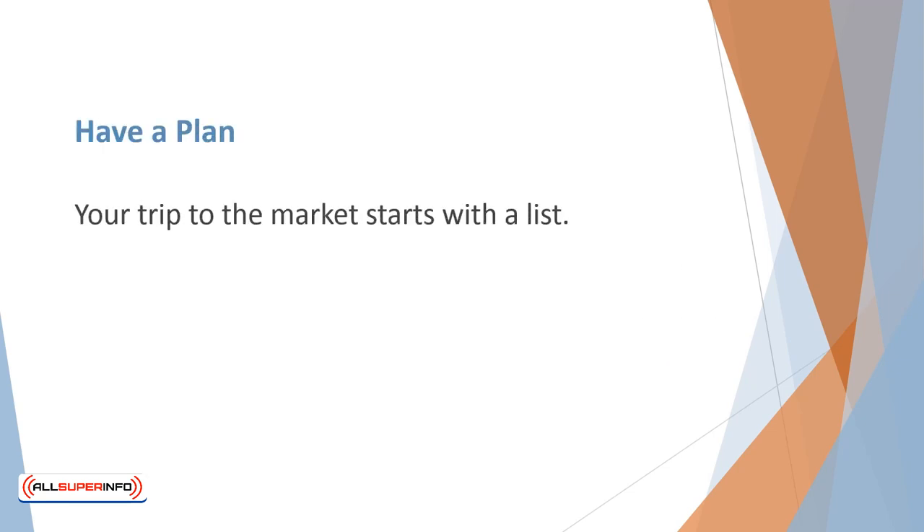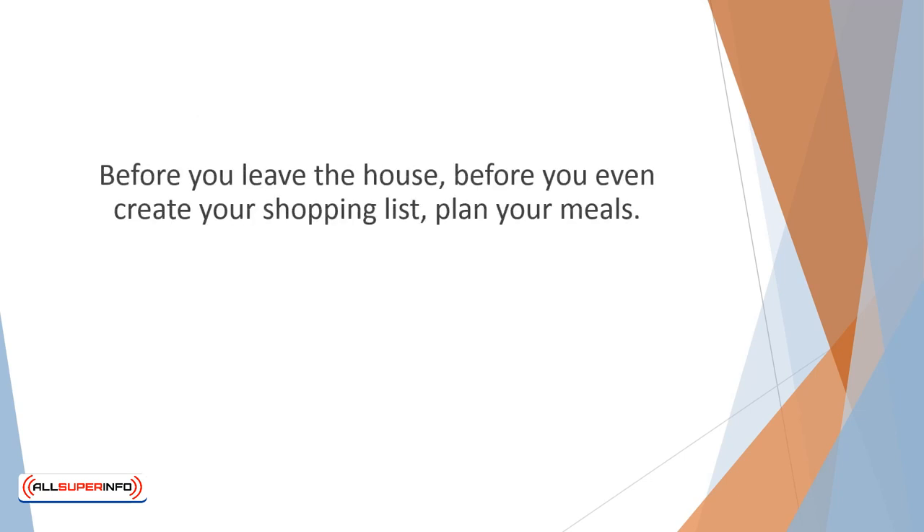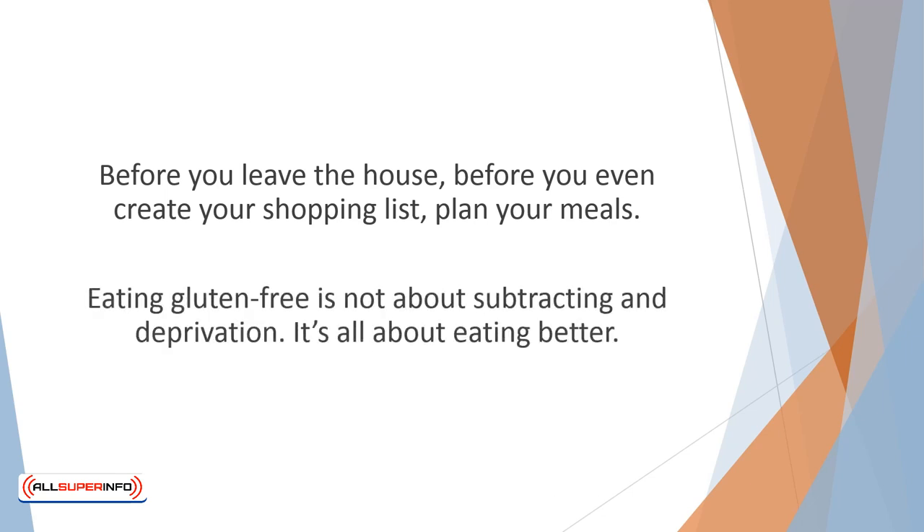Have a plan. Your trip to the market starts with a list. Walking up and down the aisles can lead to serious temptations. Supermarkets are deliberately designed to tempt you and lure you into buying things you don't need. You don't want to roam randomly. Before you leave the house, before you even create your shopping list, plan your meals. Don't approach meal planning negatively — thinking, oh, I can't eat pasta, bread, or cookies. Eating gluten-free is not about subtracting or deprivation. It's all about eating better. Plan the meals you enjoy, and think in terms of substitutions.